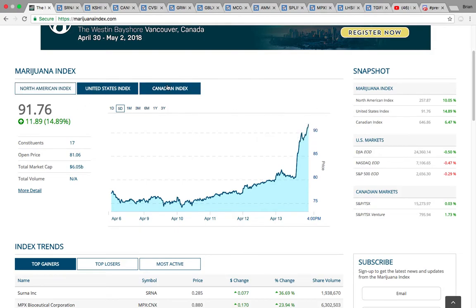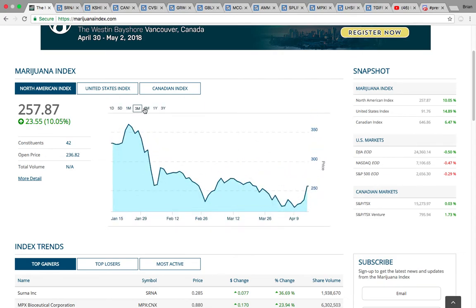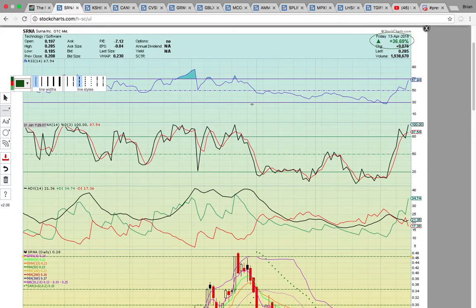That was a huge move for the United States index. The Canadian index spiked as well on Friday, but it hasn't made the same type of move. The North American index is heating up — it closed up 10%. What we're looking for now is a possible continuation of the uptrend. It's hitting key resistance right now and needs to bust through the 250 resistance zone, above 260, to test that 300 level. We'll see if this was just a one-week move or if there can be a sustained run after positive talk from the White House about possibly letting the legal marijuana companies run without being messed with by the federal government.